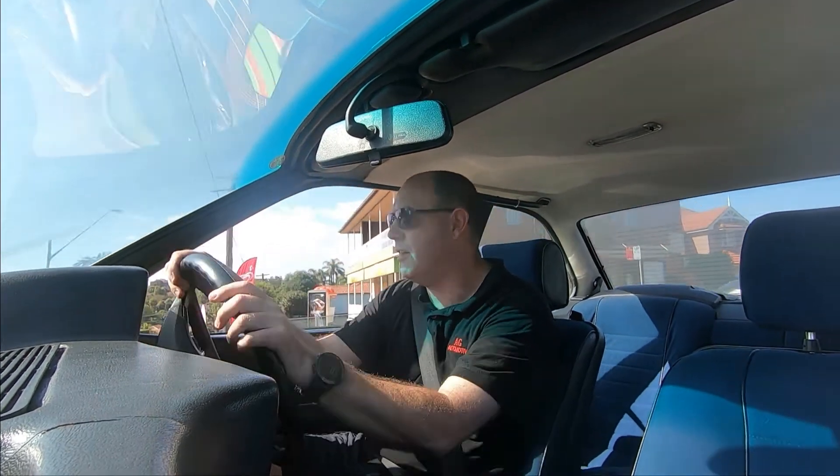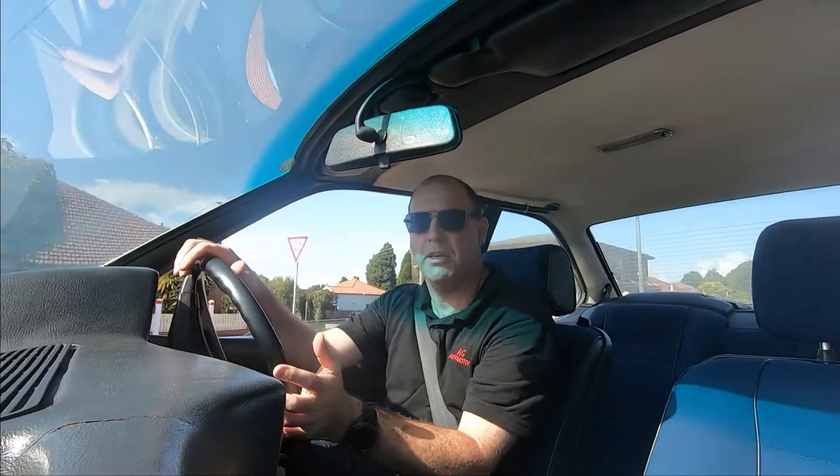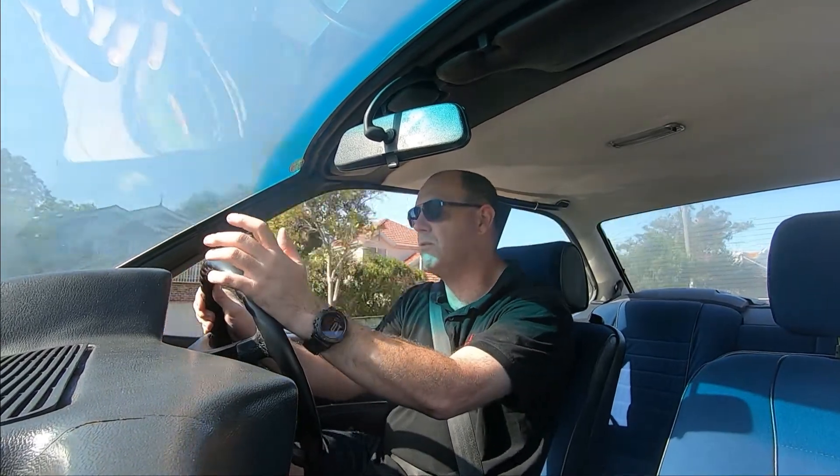Even today in 2020, it still turns heads, it still drives well, it still goes well.